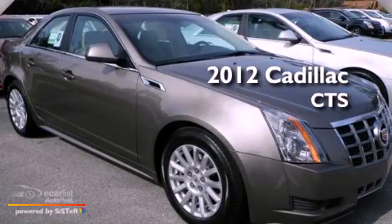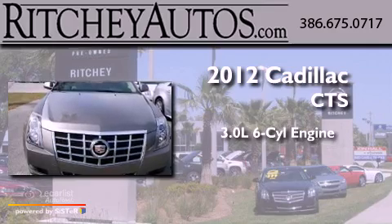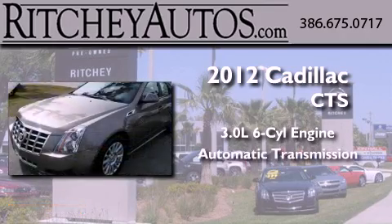This is a brand new 2012 Cadillac CTS. It has a 3.0-liter six-cylinder engine and an automatic transmission.